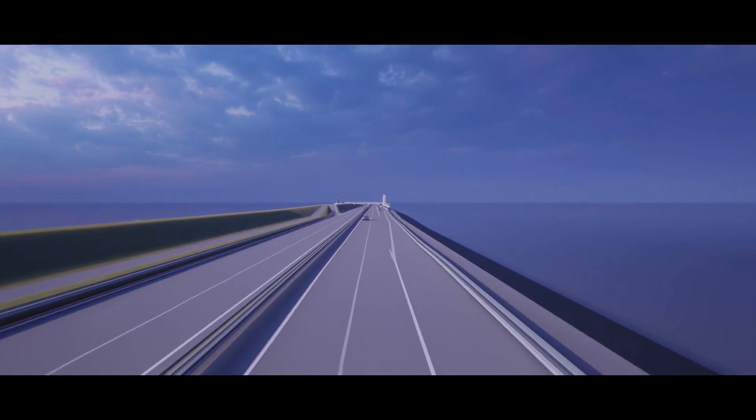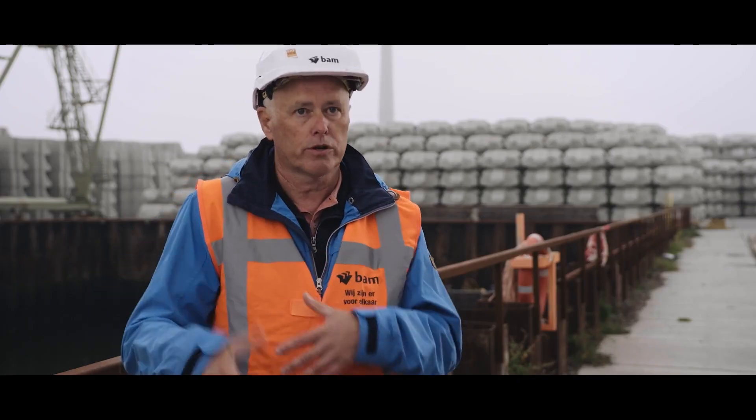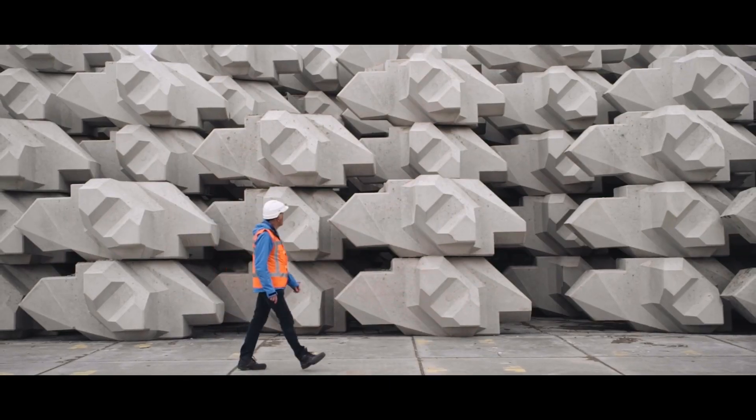We are now working with BIM 360 in the cloud. Basically, it's all about quality. Everybody works on the same model — not only us at Balmoreers van Oort, but also our subcontractors. And it is also future-proof.